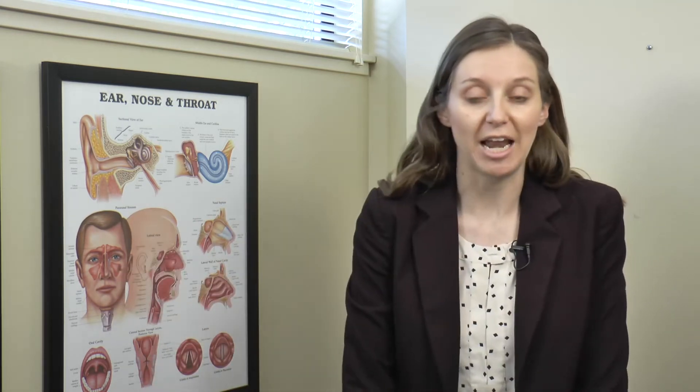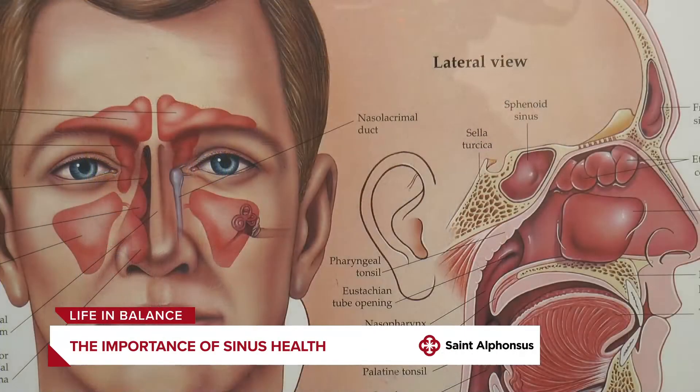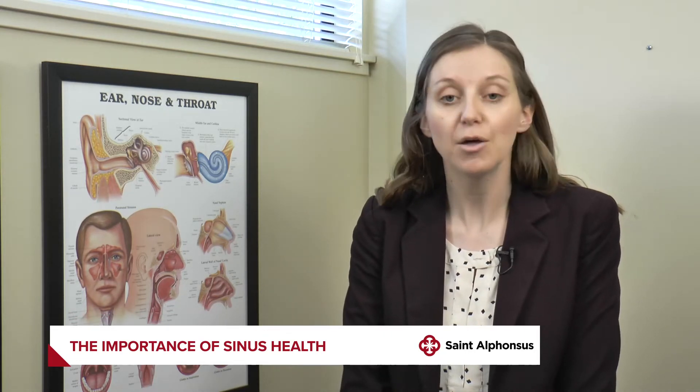Our sinuses are right next to the eyes and actually right below the brain. There's thin bone that separates these two areas, so anytime there's inflammation or infection — and things like tumors — can easily spread from within the nose to these areas. That's where you would be more concerned if you're having vision changes, mental status changes, or any neurologic signs that something more serious may be going on.